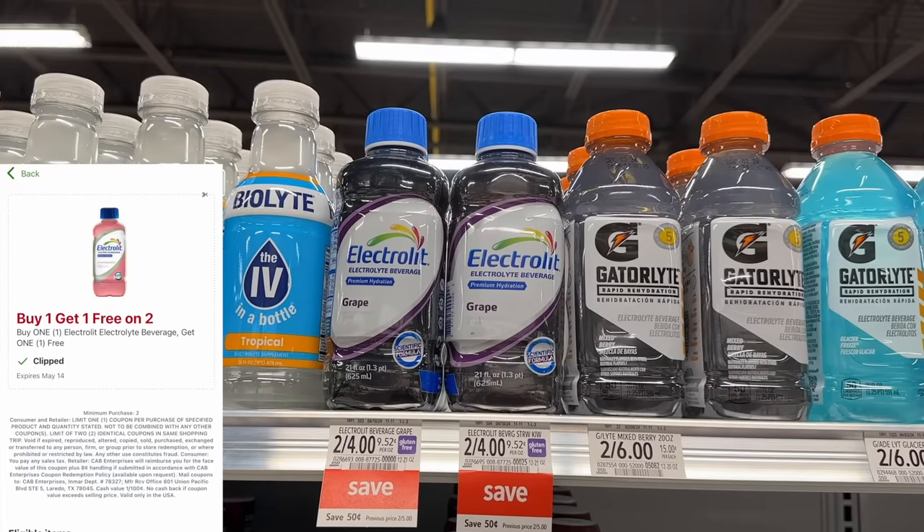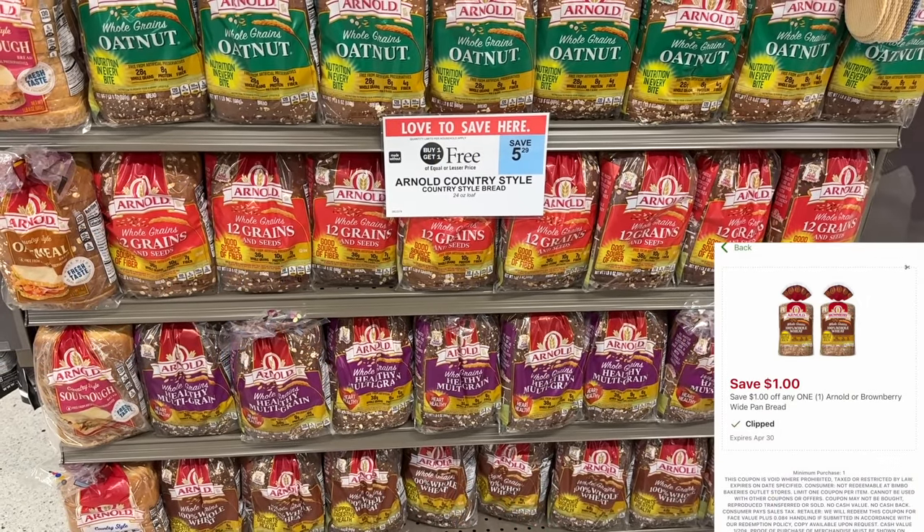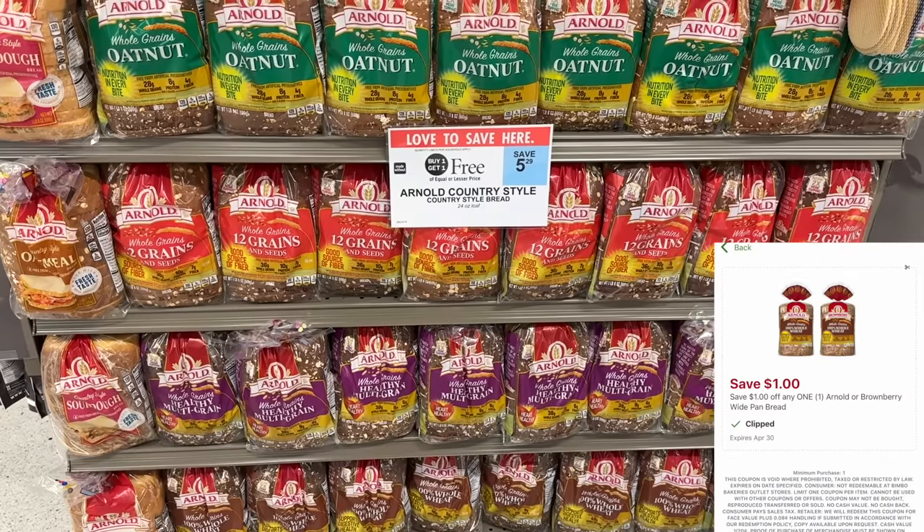I've been waiting on a deal for these electrolyte drinks. I recently started Zepbound in February, and if y'all have taken Zepbound or any GLP medications, it requires that you have electrolytes in your system at all times — you have to stay hydrated. The deal has not been coming, but they are on sale for two dollars, so two for four. If you have the buy one get one free digital coupon it'll make these just a dollar a piece.